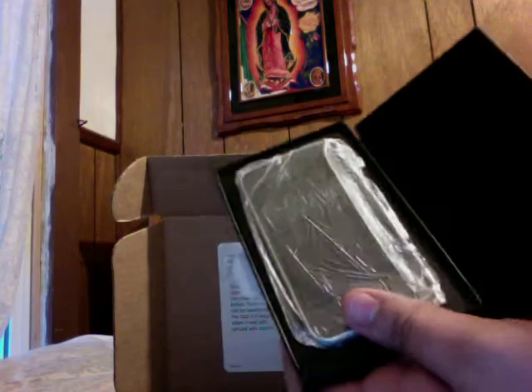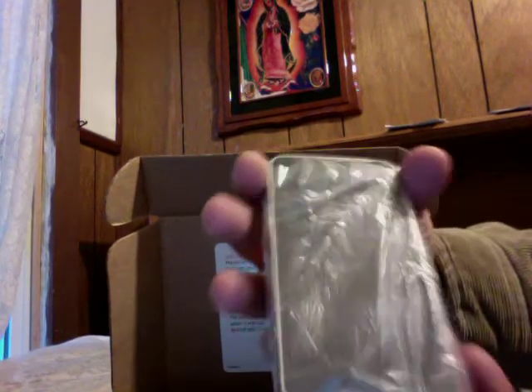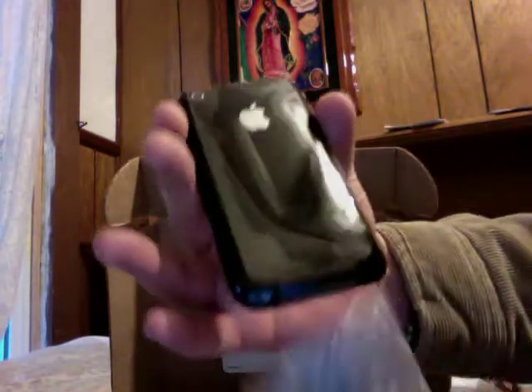The box is a little weird, but let's see what we got in here. Ta-da! An iPhone 3G. Look at that — still got the plastic on there and everything. iPhone 3G. This is the 8GB black one.